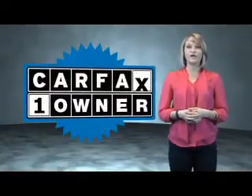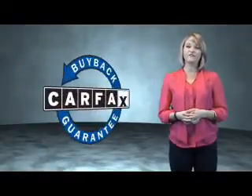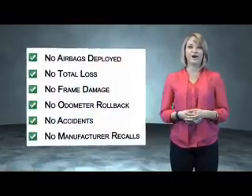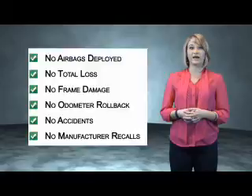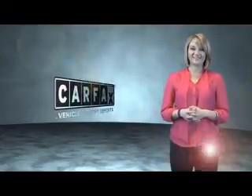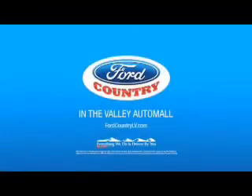This is a Carfax One Owner Vehicle which qualifies for the Carfax Buy Back Guarantee. Be sure to find a complimentary copy of the Carfax Vehicle History Report online or contact the dealership. Just saying, show me the Carfax. Visit Ford Country in the Valley Auto Mall today.